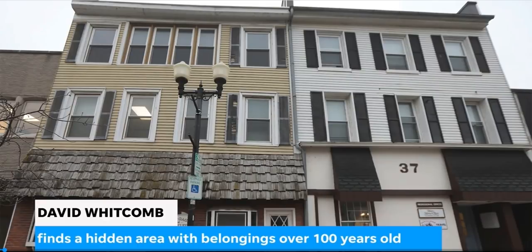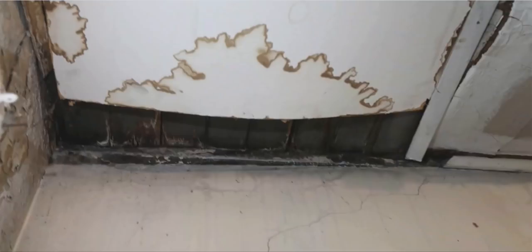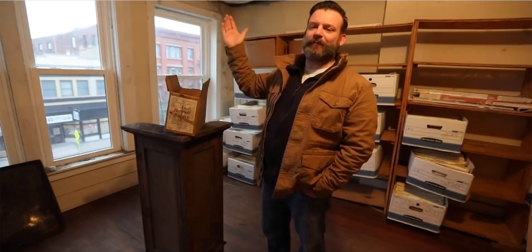We're up here on the third floor — it was an apartment. My friend and I were taking a look, just looking at the ceiling, which has significant water damage. We happened to be in the corner and noticed underneath it, because this is a fake drop ceiling, the wood underneath didn't look like the roof. We thought, wait a minute, that looks like the bottom of another floor.